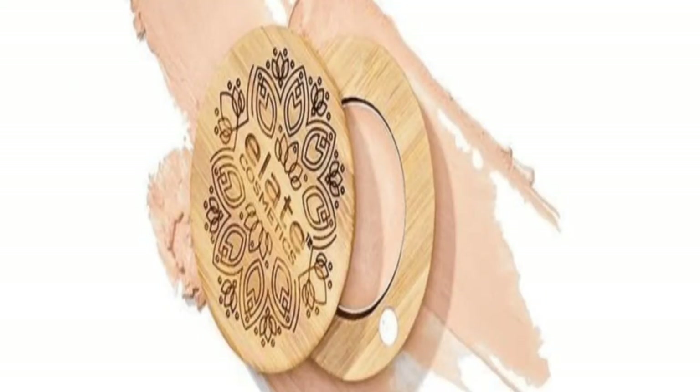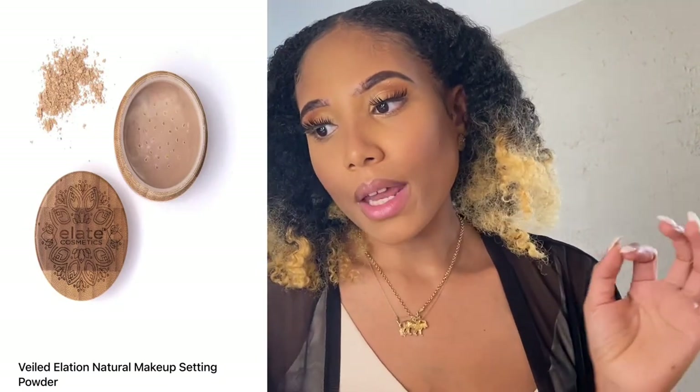One of the things I'm going to look into trying is the Revealer Organic Concealer Cream. It comes in a little bamboo compact and is made with organic ingredients. The packaging is also refillable, which is great. The price is $21.59, or $19.99 with the membership price. Another thing I wanted to test out is their Veiled Elation Natural Makeup Setting Powder — it's a loose mineral powder made out of ethically sourced, non-toxic, eco-friendly ingredients.